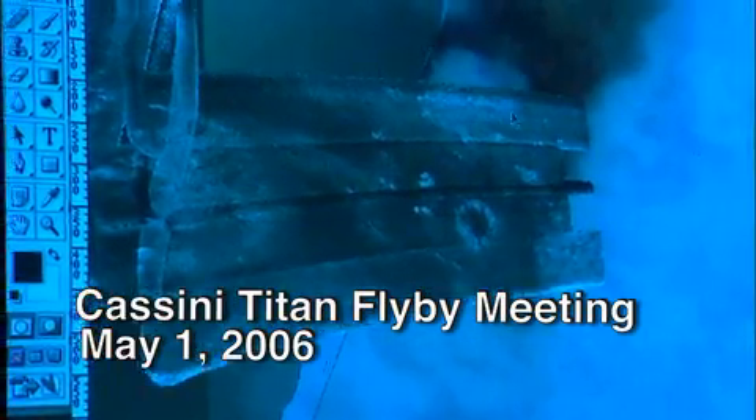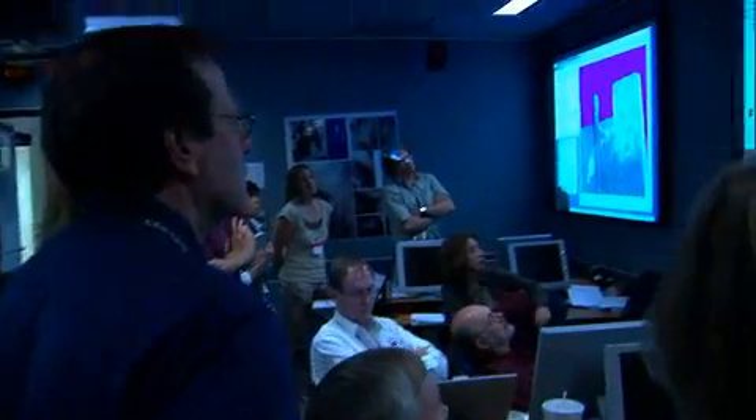Cassini has also flown by Titan more than a dozen times. Titan has this thick atmosphere, and we use the radar to see the detailed geology. We can see little swirls and inlets and outlets — things like what you might think of as bays. We know that the materials on Titan are distinctly different from what we find on Earth; you don't find the same materials, and yet you find the same processes going on. That's really exciting.